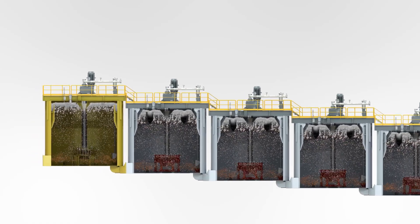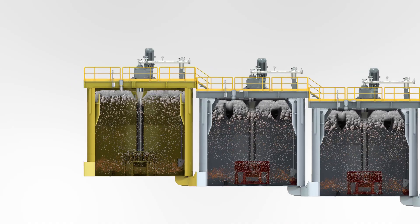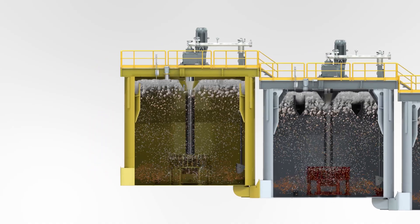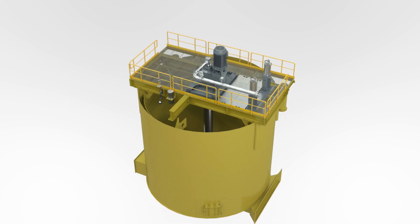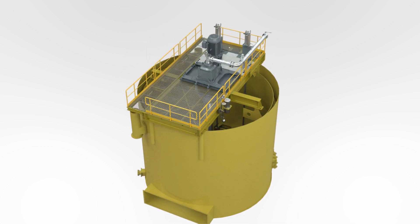This is achievable with current equipment only and no additional operating expenses in the form of water, ore, or reagents. Retrofitting your existing flotation cells with Center Launder will achieve these benefits.